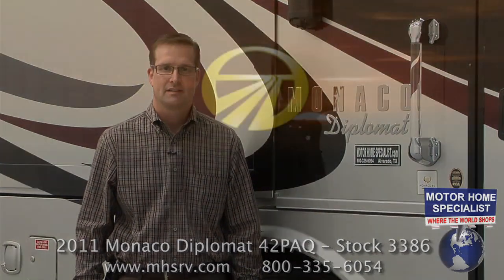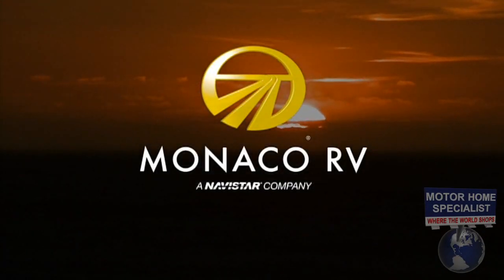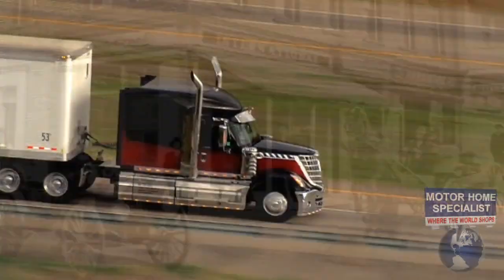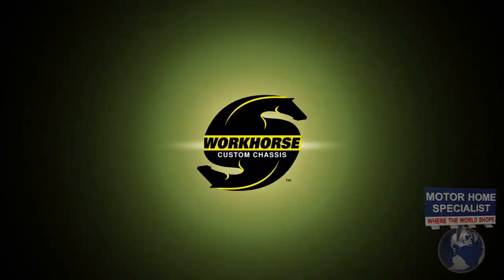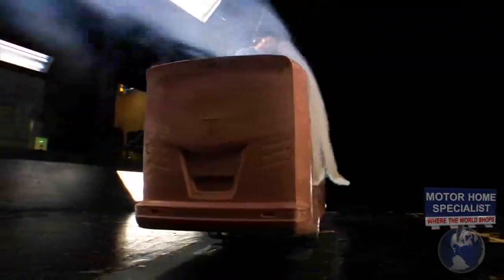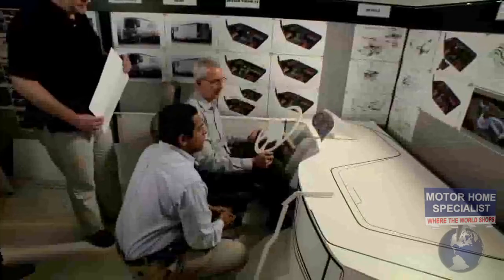The 2011 model Monaco Diplomat is backed by its new parent company Navistar, a multi-billion dollar conglomerate that has been in business for more than 175 years. They are known worldwide as the makers of international trucks, IC bus, MaxForce engines, defense vehicles, workhorse chassis, and exclusive to the Monaco brand, the custom-built Roadmaster chassis. The engineers and resources made available to Monaco RV products today are truly second to none.